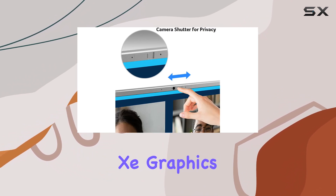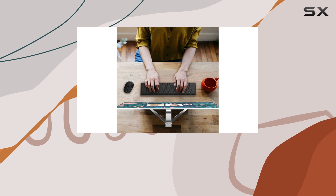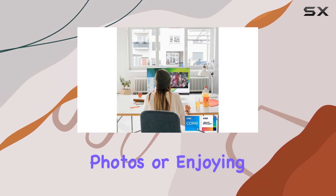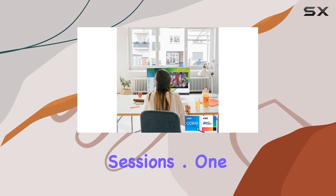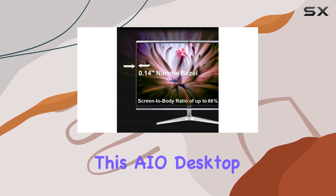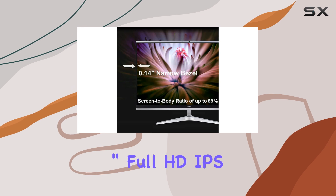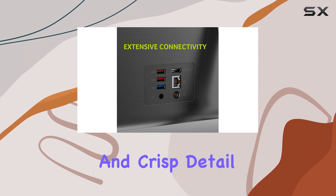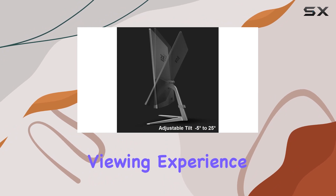Paired with Intel Iris graphics, your multimedia experiences are taken to new heights. Whether you're streaming, editing photos, or enjoying immersive gaming sessions, one of the standout features of this AIO Desktop is its 23.8-inch Full HD IPS display, delivering vibrant colors and crisp detail for an exceptional viewing experience.